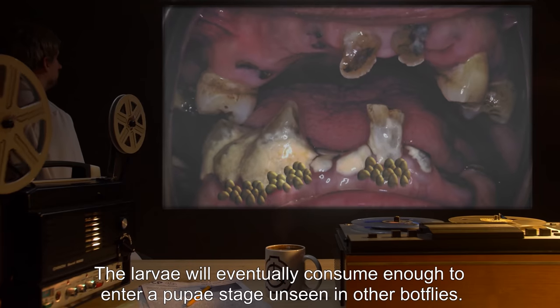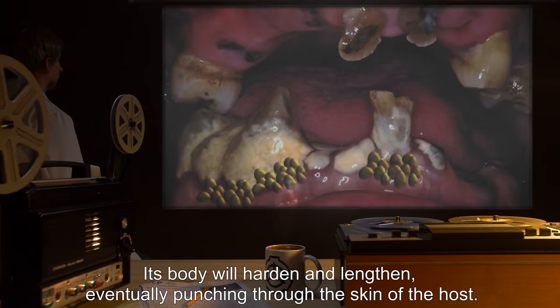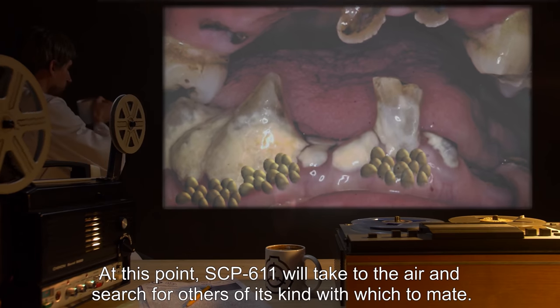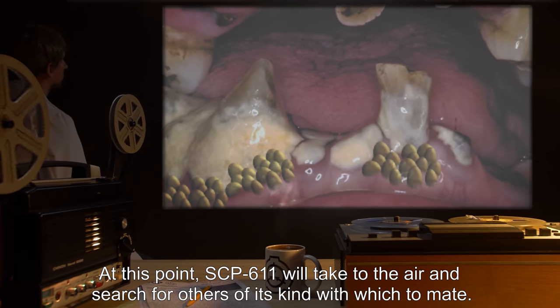The larvae will eventually consume enough to enter a pupa stage, unseen in other botflies. Its body will harden and lengthen, eventually punching through the skin of the host. At this point, SCP-611 will take to the air and search for others of its kind with which to mate.